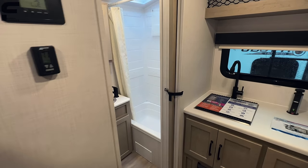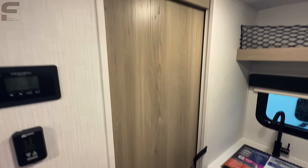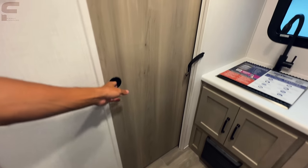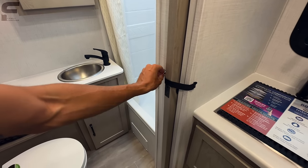You have a sliding pocket door that slides for privacy. What I like about it is that it actually offers good privacy — there are no gaps along the top or the bottom. It looks really nice. Really good quality there; I'm impressed with this bathroom space for the size of this travel trailer.